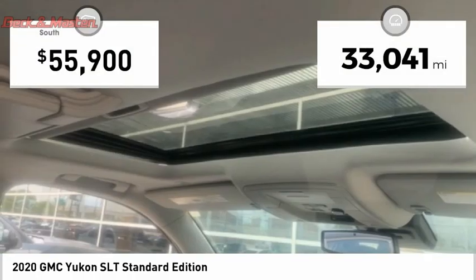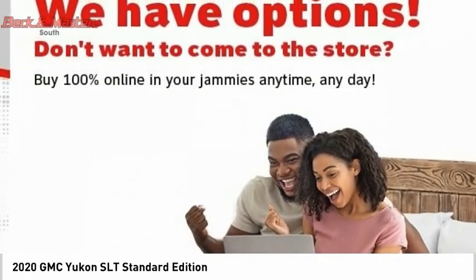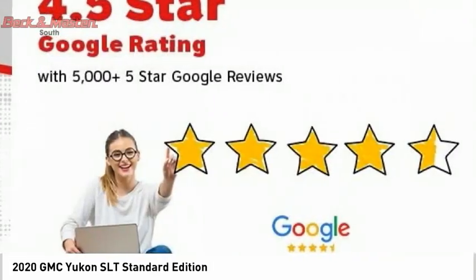This vehicle has less than 35,000 miles. If affordable style and reliability are what you're looking for, this vehicle couldn't be more perfect. Drive it today.